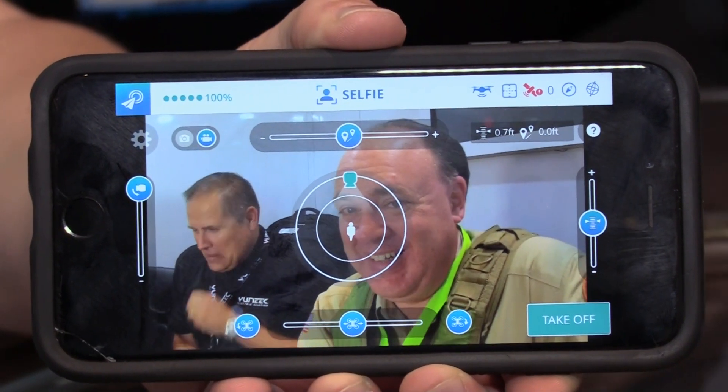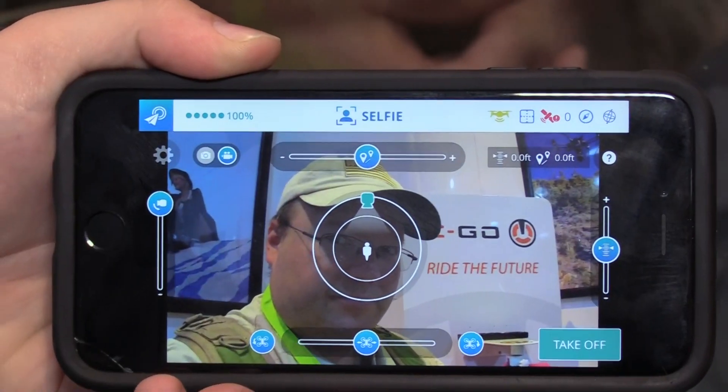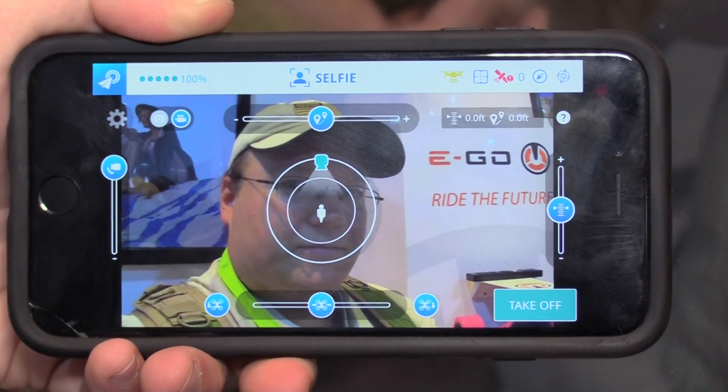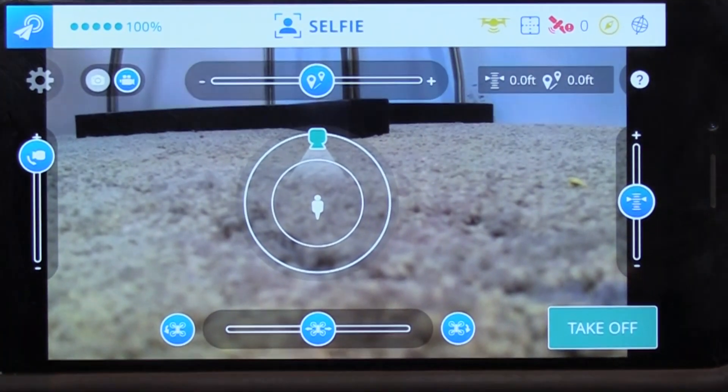The app does multiple things. It controls the drone and has five different flight modes that cover different ways to use the drone. In those flight modes, we have tutorials, so if you forget what anything does, you can click the question mark and reference it. When we were designing the app, we really wanted to make it the easiest drone to fly, giving just about four controls: a slider for altitude, for distance, and a slider I like to call the background changer.